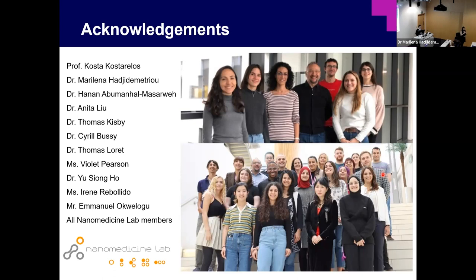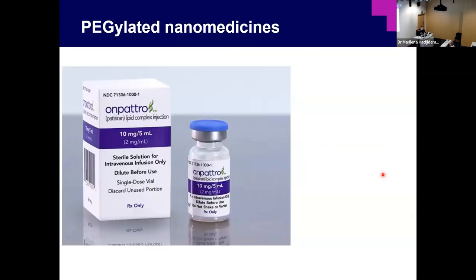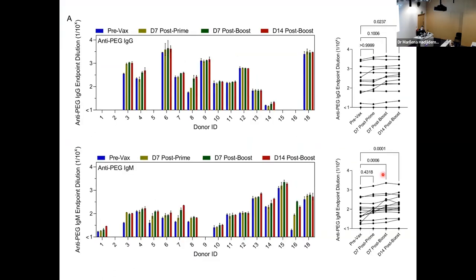Any questions in the room for David? Hi David, thank you for your presentation. My first question is: when did you measure the antibodies after vaccination? So we measured them at different time points. The time point I showed is two weeks after boost. We also have timeline data — pre-vaccine, three weeks after the first dose, one month after first dose, and three months after dose.